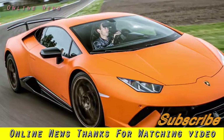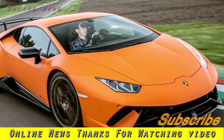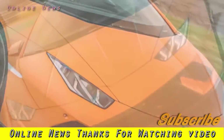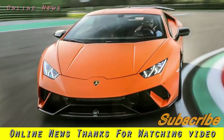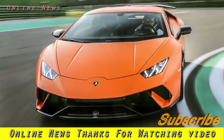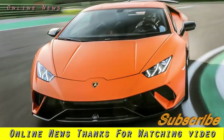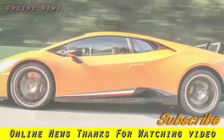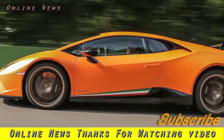Lamborghini Huracan Performante 2017 review. The hardcore, track-focused Performante has active aerodynamics and more power than the standard Huracan — but does it unlock the supercar's full potential? The Huracan Performante is Lamborghini's attempt to build a track-focused halo car in the style of the Ferrari 458 Speciale and McLaren 675 LT.